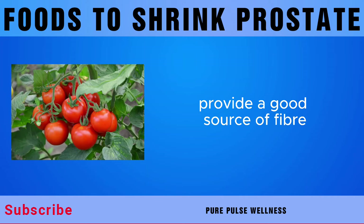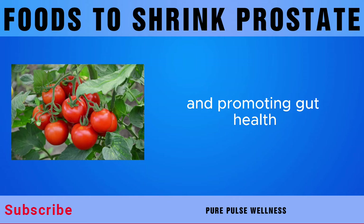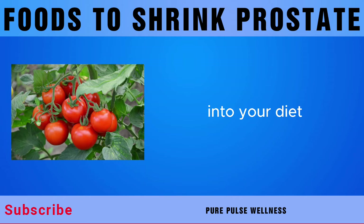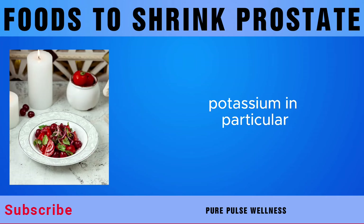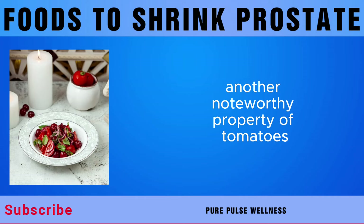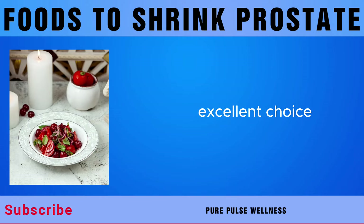Tomatoes also provide a good source of fiber, essential for maintaining regular bowel movements and promoting gut health. Since constipation can exacerbate symptoms of an enlarged prostate, incorporating fiber-rich foods like tomatoes can help alleviate these symptoms. Additionally, tomatoes contain vitamins and minerals including potassium, folate, and vitamin K. Potassium in particular helps regulate fluid balance, including urine production and flow, which may help alleviate urinary symptoms associated with prostate enlargement. Tomatoes are also low in calories and fat, making them excellent for maintaining a healthy weight, since obesity is a risk factor for prostate enlargement.